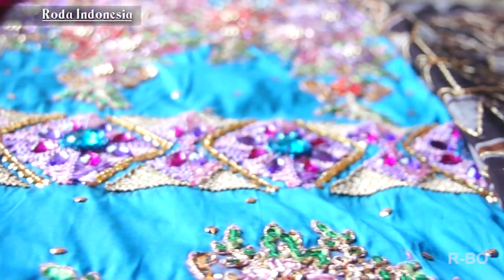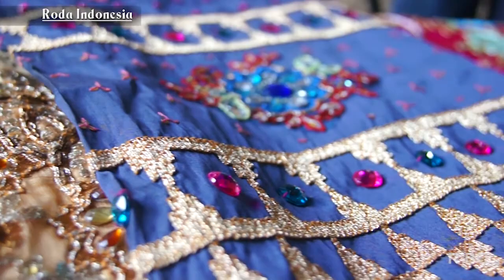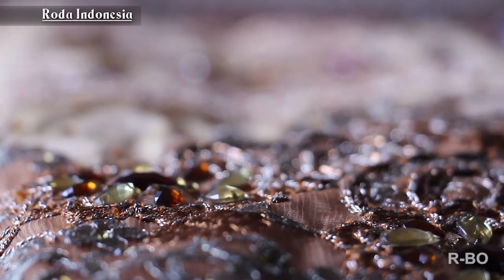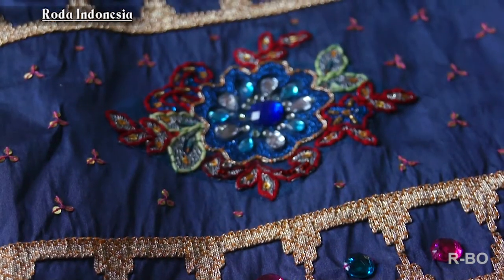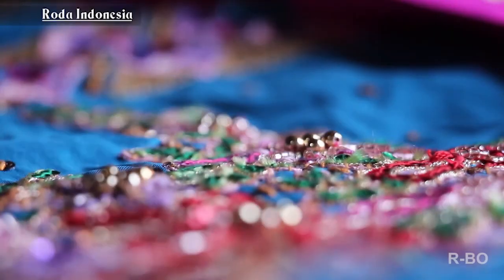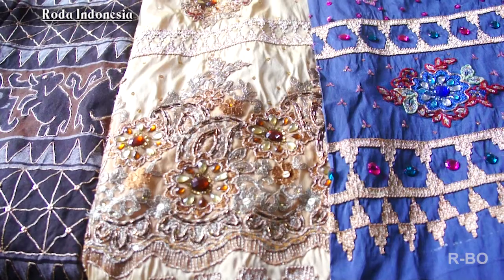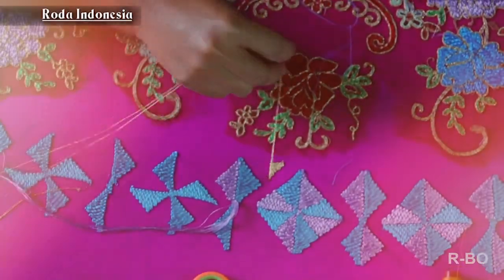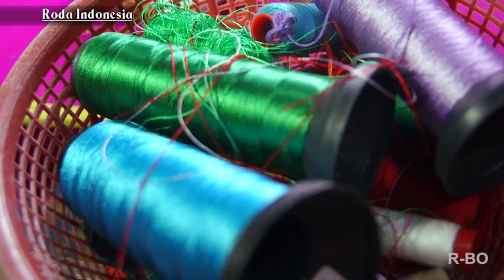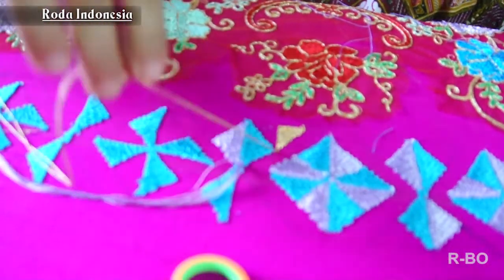Guys, kalau kalian mau ke Lampung, kalian harus tahu yang namanya kain tapis. Kain tapis ini merupakan salah satu ciri khas kota Lampung dan salah satu jenis kerajinan tradisional masyarakat Lampung. Munculnya kain tapis ditempuh melalui tahap-tahap waktu yang mengarah pada kesempurnaan teknik tenun, maupun cara-cara memberikan ragam hias yang sesuai dengan perkembangan budaya masyarakat.